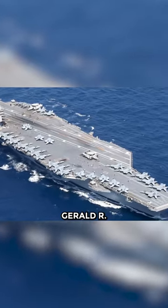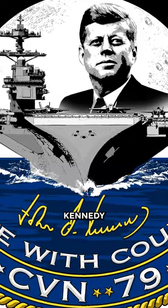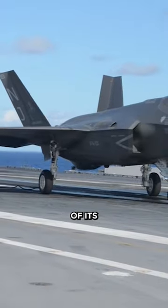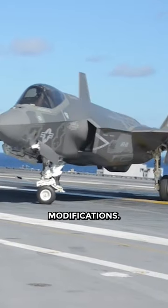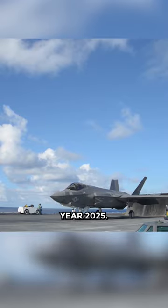The second Gerald R. Ford-class aircraft carrier, the future USS John F. Kennedy CVN-79, will be the first ship of its class to receive F-35C modifications. The Ford is scheduled to receive the modifications in fiscal year 2025.